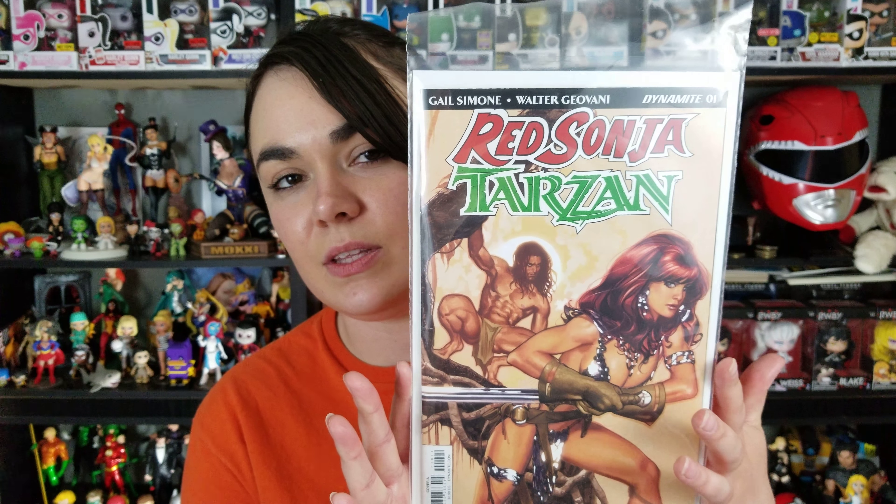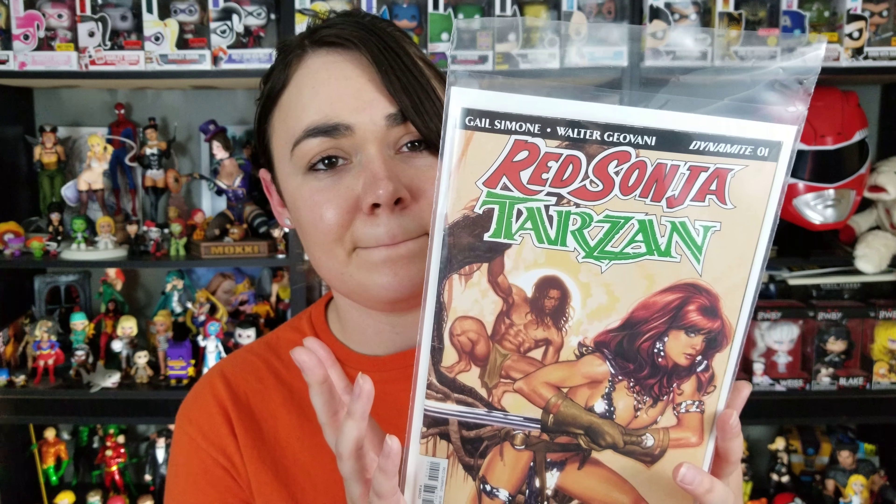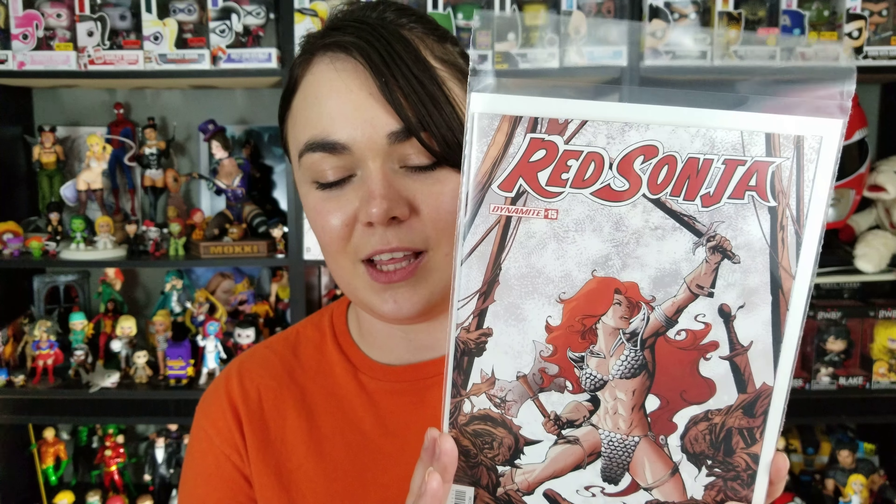Next, I picked up Red Sonja Tarzan issue 1. This is the Adam Hughes cover for it. This is a Gail Simone run of Red Sonja. I'm not the hugest Tarzan fan myself — I am currently really enjoying Red Sonja, but I do love Gail Simone, so check it out and see what it's all about. Continuing on, I picked up Red Sonja issue 15. Thankfully they did change the main cover artist because I was not a fan of those covers for a really long time, but I am still really enjoying this series.